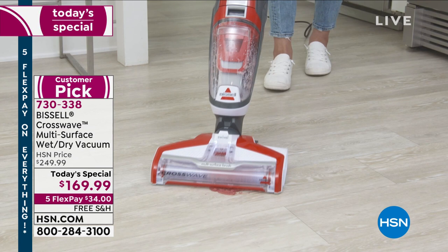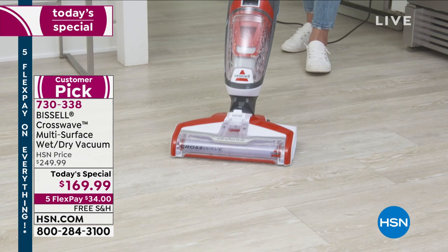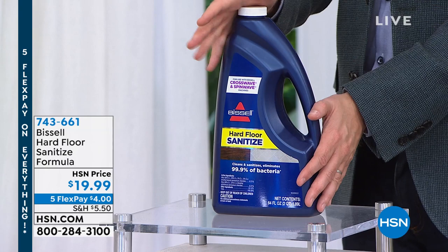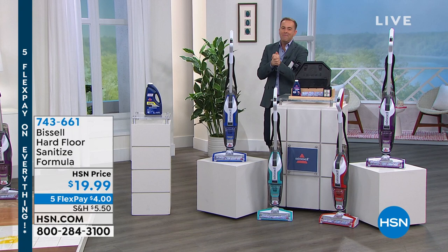The only additional thing you might want to pick up is the fabulous formula. There's a new formula that debuted tonight — we live in a different world, and a lot of people have asked Bissell to create a floor cleaner that's also going to help sanitize. This brand new one is 64 fluid ounces, and it's going to help clean and sanitize and eliminate 99.9% of harmful bacteria on the floor. We are about 15 minutes away from the end of the presentation, Jenny — let's keep going. What room are we in next?